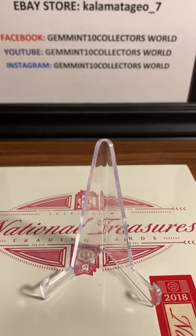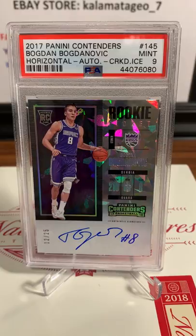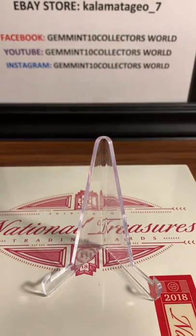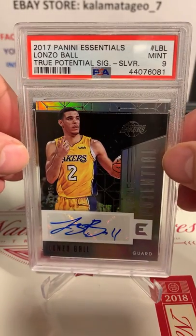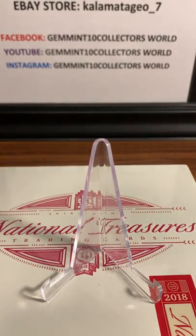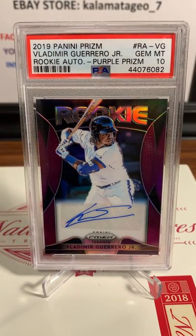Next up for Chris is a Cracked Ice - 2017 Panini Contenders Bogdan Bogdanovic, horizontal auto Cracked Ice, PSA 9 mint on that one. Next up for Chris is Alonzo Ball Panini Essentials - PSA 9 mint. Obviously Alonzo got traded since then. Here's some baseball prism for Chris - Vlad Jr., rookie auto purple prism, and it's a Gemintang.